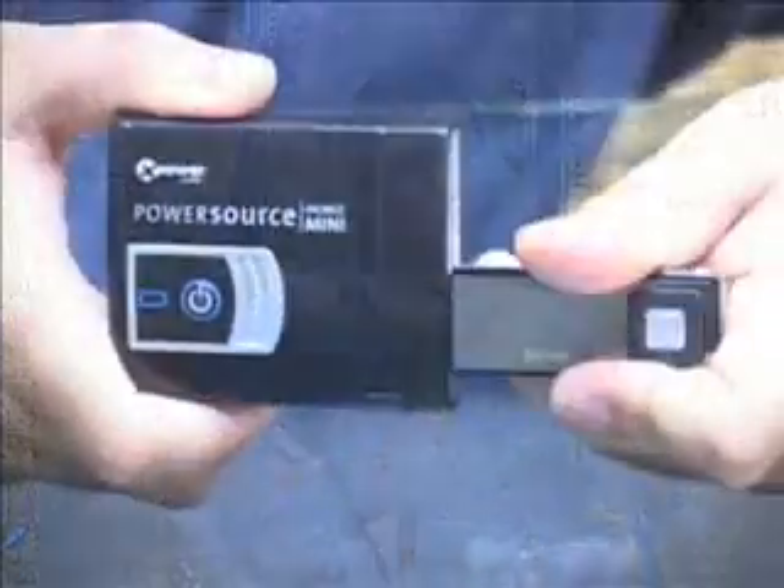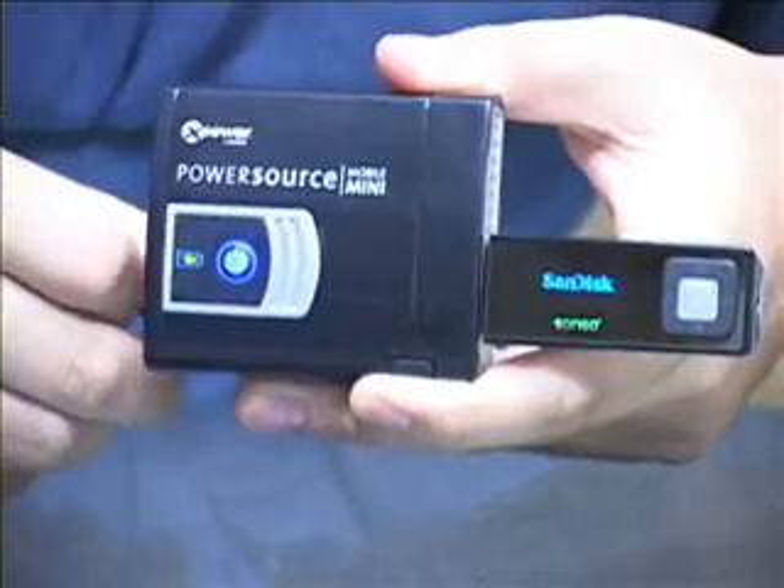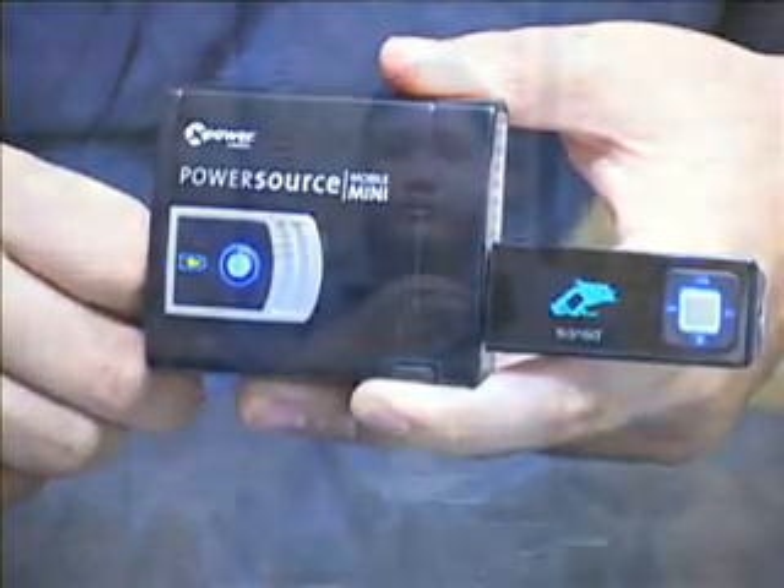This thing weighs about a third of a pound, which is quite light. It's about the size of a pack of cigarettes — it could fit into your shirt pocket, your purse, or definitely in your laptop bag. Right now, you could find these online for about $40, so that's not much at all. If you want a way to extend the power of your device and make sure you never go dead at the wrong time, you may want to pick up one of these LiPoly devices from Xantrex.